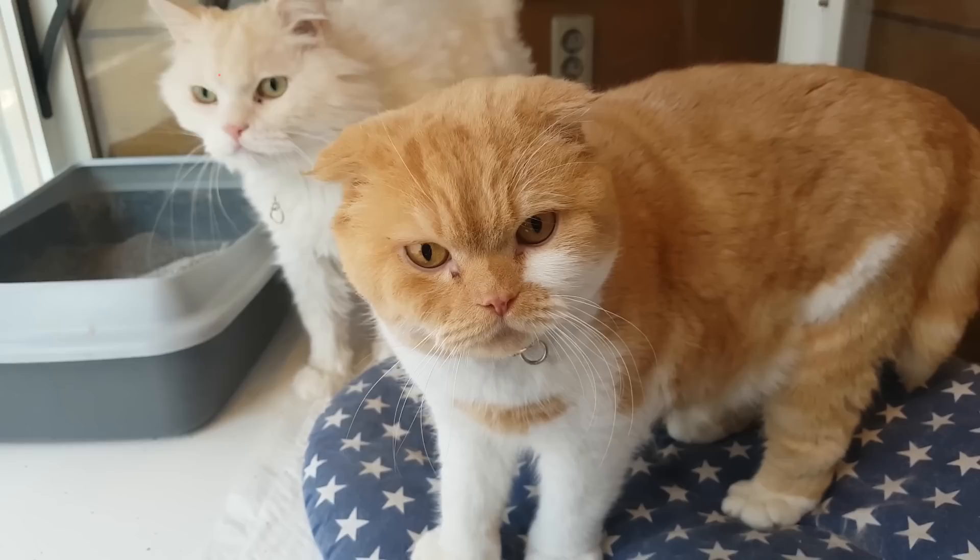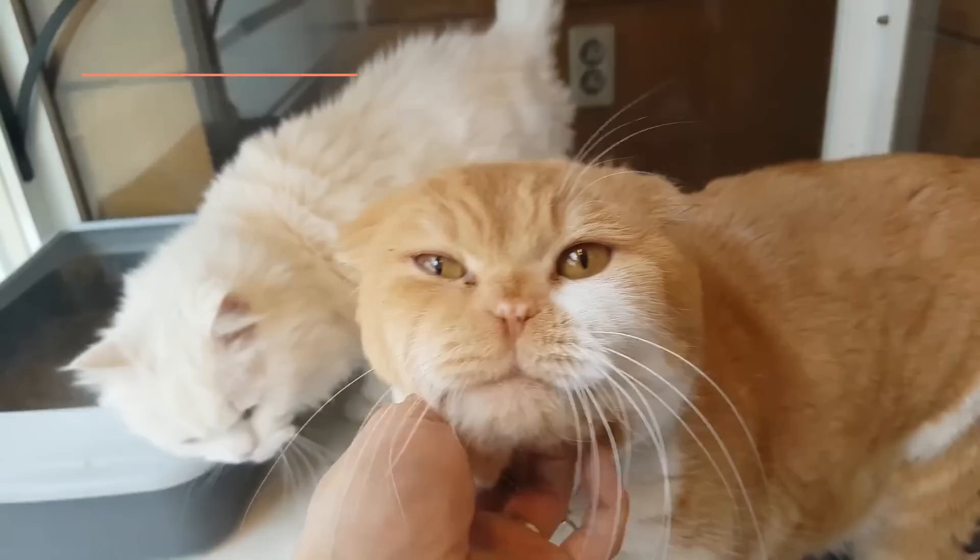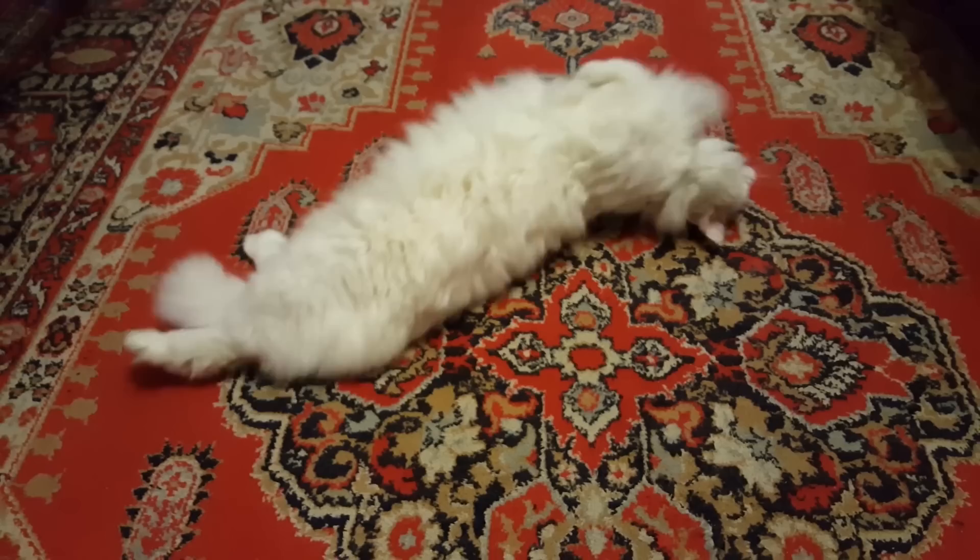Group 1 belongs to Persian and exotic cats, all of which share as main characteristics small ears and a dense coat. These cats can be medium or large in size.